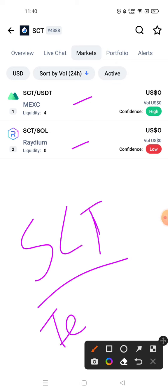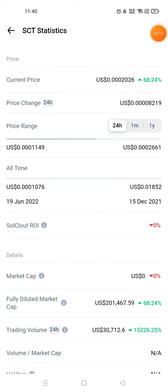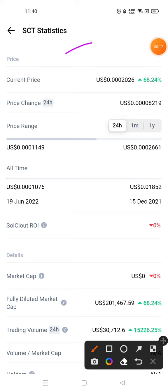But before I continue the video, one request: please join my Telegram channel. You will get a link in the description box. Join my Telegram channel to get the latest updates related to SolCloud SCT Crypto.